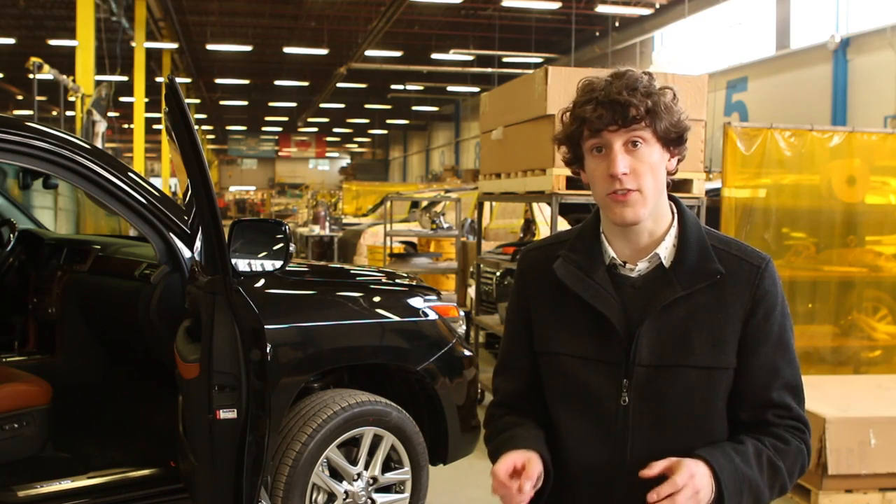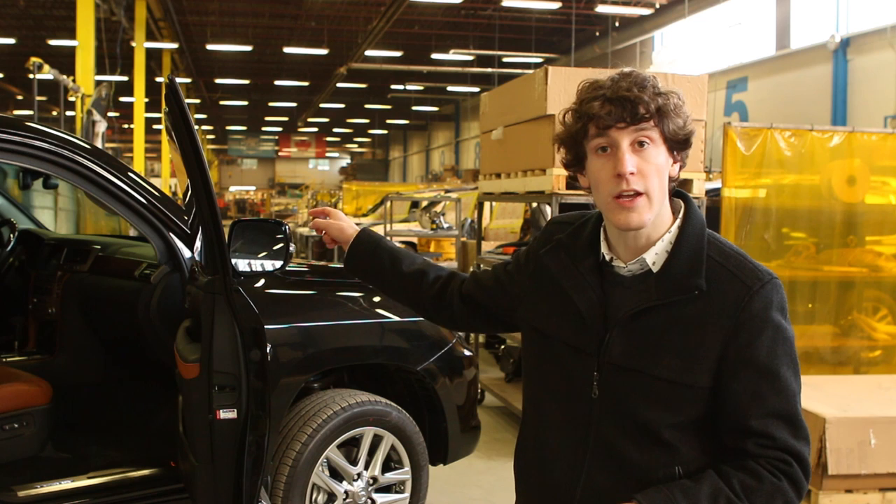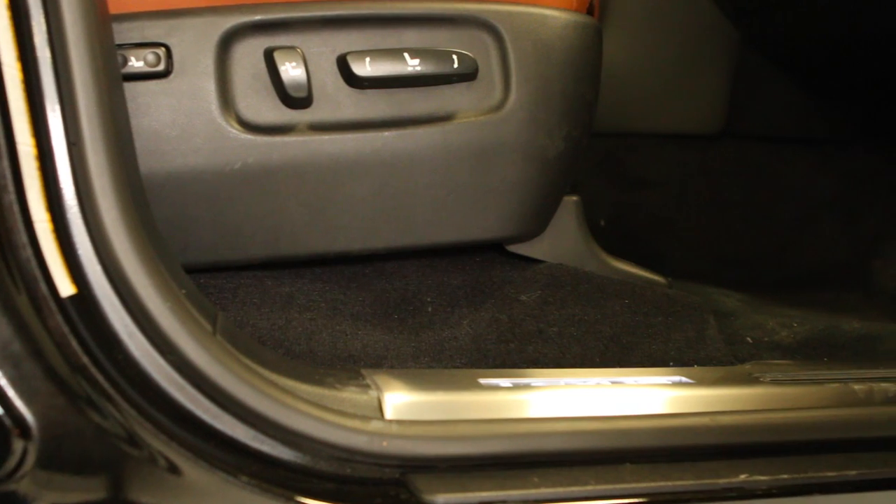Your first clue that this Lexus is something special comes when you open the enormously heavy doors. The doors are so heavy because they have glass inside that's over an inch thick. Specially made bullet catchers line the door frame, and the floor is slightly raised to fit armor plating to protect against multiple grenade blasts.